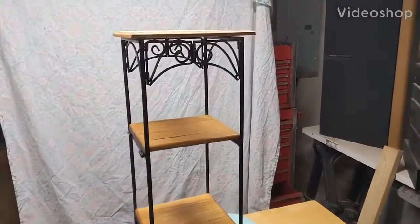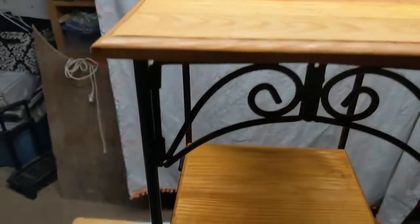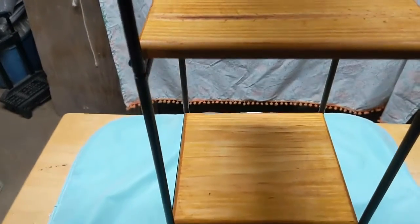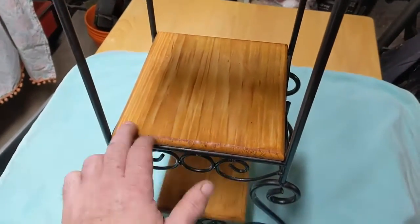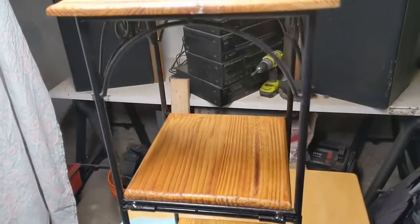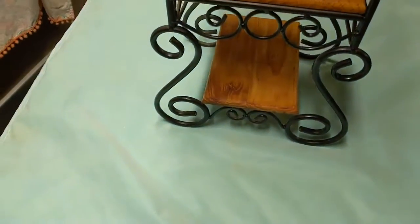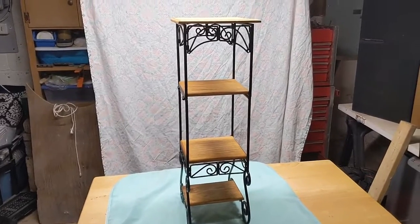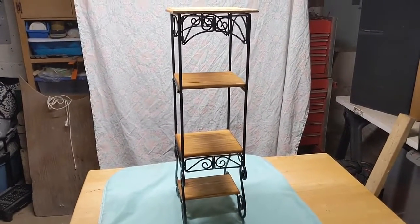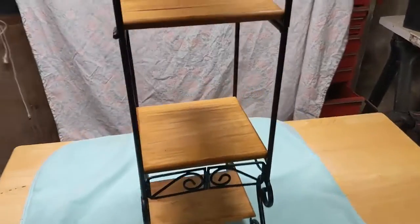Hey, I'm back. While I was away, this is what I did — I sanded and stained this little stand. Pretty cool, right? How much do you think I can get for that? Five, ten bucks? Pretty cool. I'll let that dry overnight and see if it needs another coat.